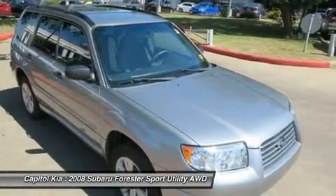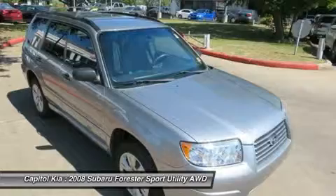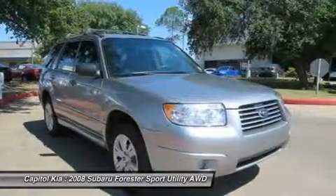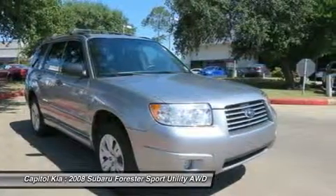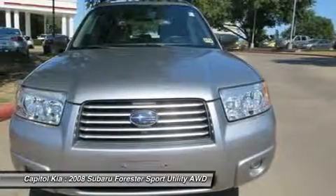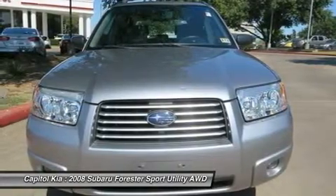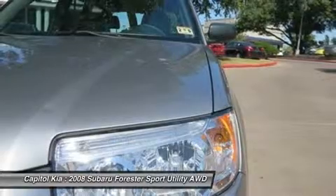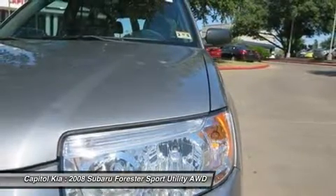The 2008 Subaru Forester combines the versatility of a wagon seamlessly with the maneuverability and sportiness of a car, and the result is as popular as ever. The Forester is distinguished by its outstanding full-time all-wheel drive and its great reliability. The interior allows for plenty of people and cargo, and with an available 224-horsepower turbocharged engine, there's enough get-up-and-go to embarrass many two-seat sports cars.